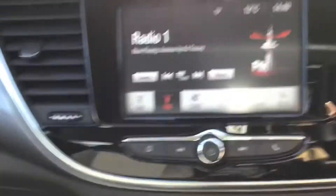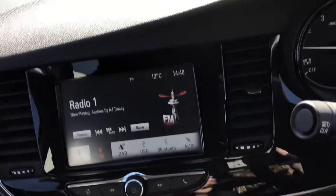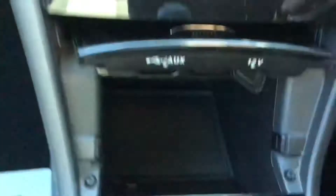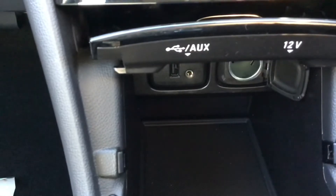If I put the vehicle into reverse, you do have parking sensors. And here you've got your 12 volt port, USB port and an Aux port with some storage space.